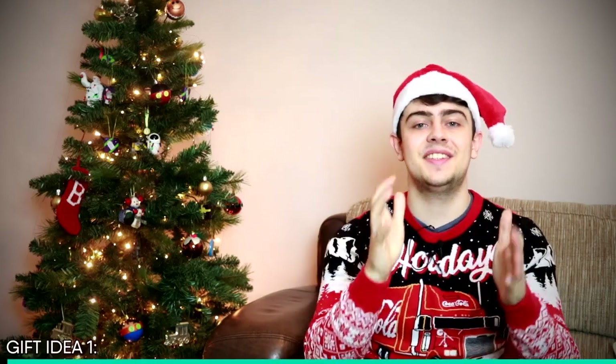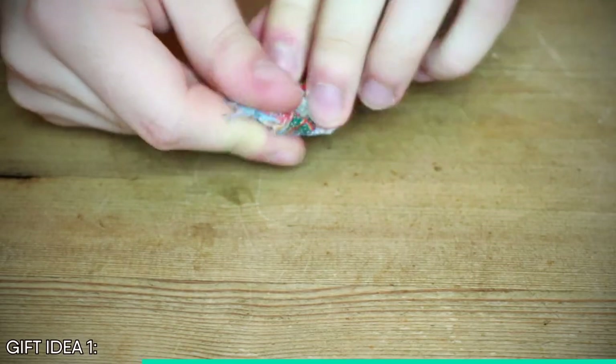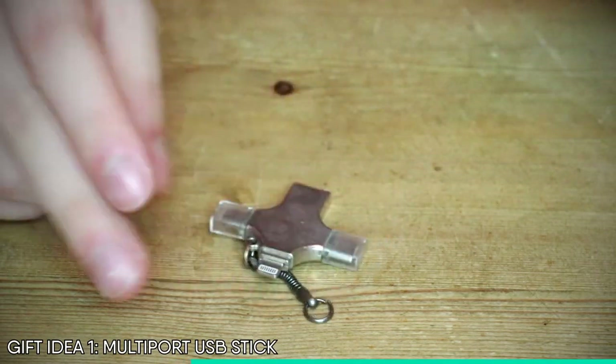Alright, so this is our first gift. This is one of the most important tools I use when working on computers, phones, tablets or basically anything. This tiny little gift is a multi-port USB stick which allows you to plug your USB into virtually any device. That way you can easily transfer your photos and files to and from your phone, your tablet or even your computer.